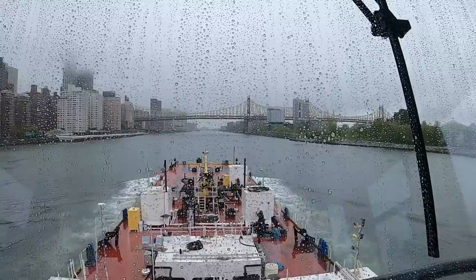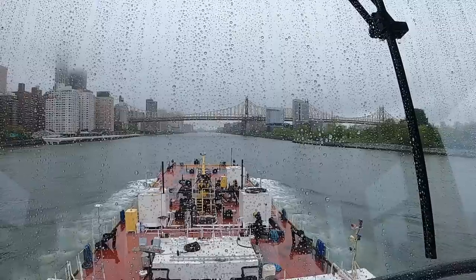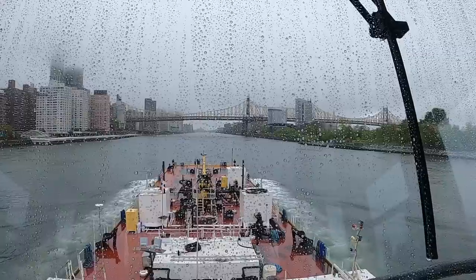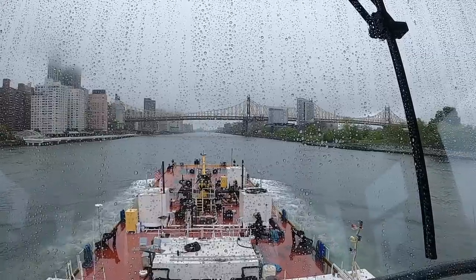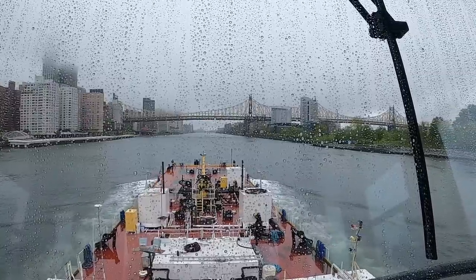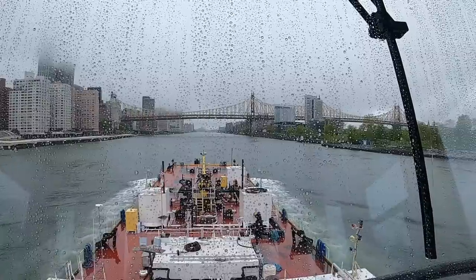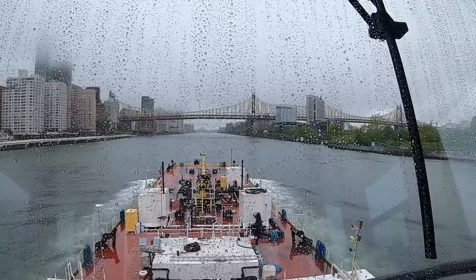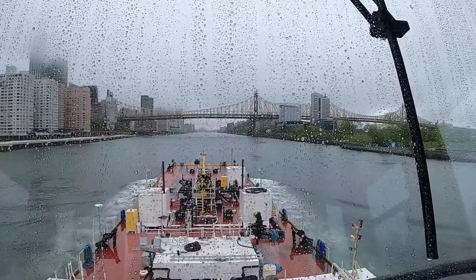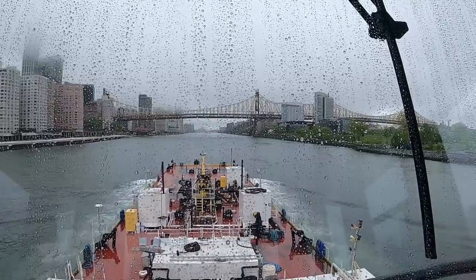Now we're coming up to the 59th Street Bridge — Manhattan on the left, Roosevelt Island on the right. It's still saying I'm doing 7.6 knots, and it's showing 1340 as my arrival time at Hallett's Point, which is right where the gate is.